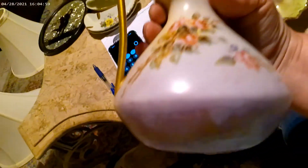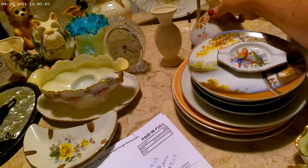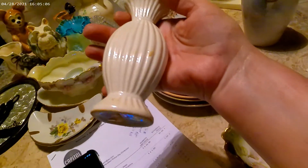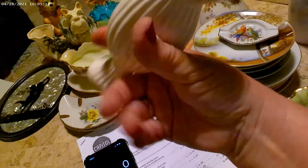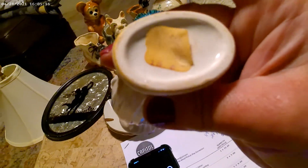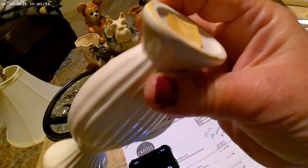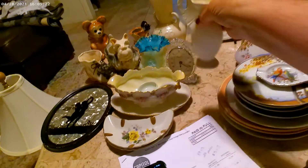I figured I should probably show that off up close because it is very pretty and detailed. I don't know who made it since I haven't researched any of this. And this little vase — it's a cute little vase made in Japan. There's a sticker on the bottom but it's too old to read. Anyway, that was my two auction hauls.